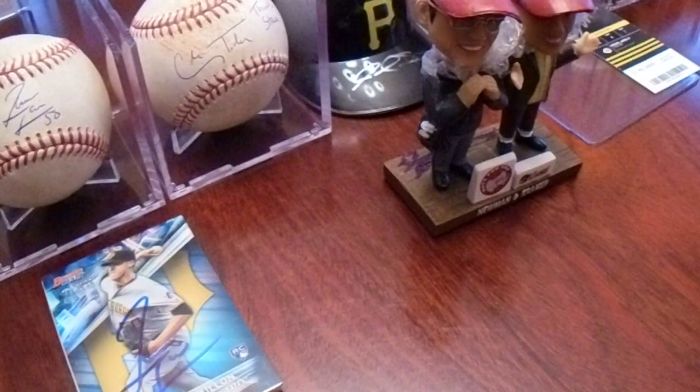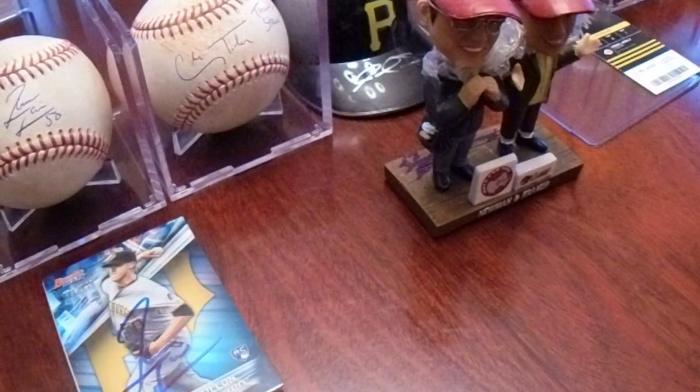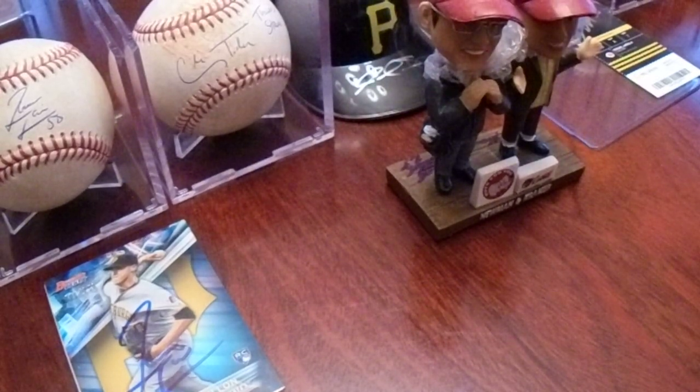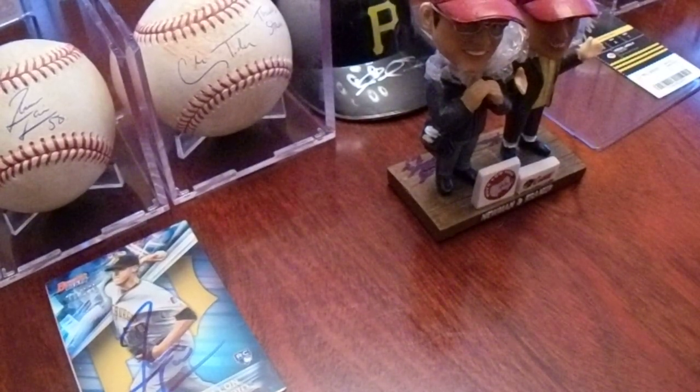Hey there, YouTube. It's Math Bowler with my second and final in-person autograph recap video from Pirates Fest 2020. This is my Saturday, January 25th autograph recap.